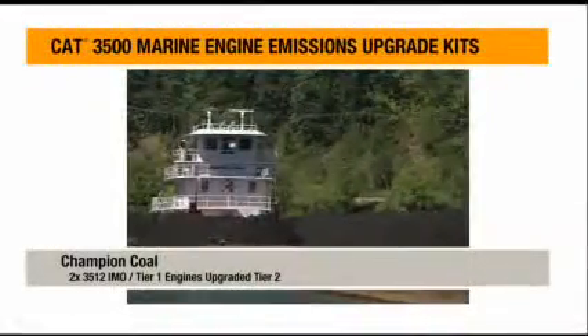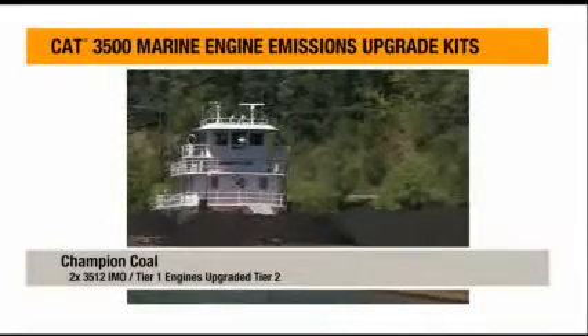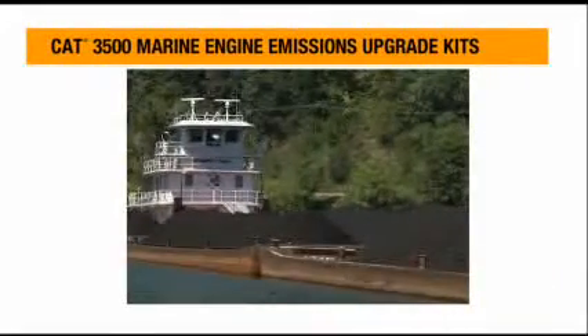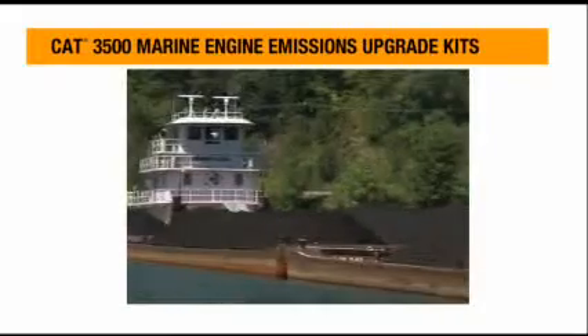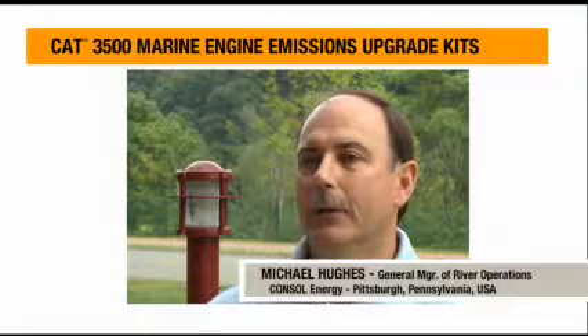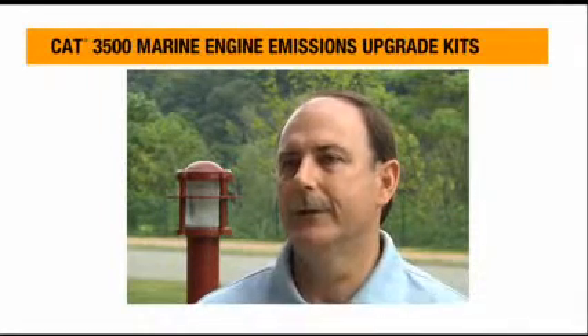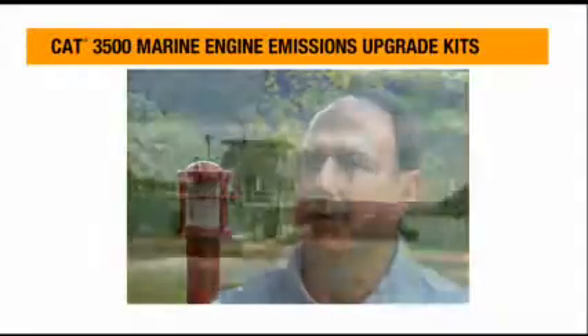My name is Michael Hughes, and I'm the General Manager for Consol Energy's River Operations. We have 24 towboats, almost 700 barges, of which we transit the Ohio Valley. Most of our deliveries are to utilities. We haul mostly coal products, but we also haul some aggregates, some fuels, light oils, things like that.